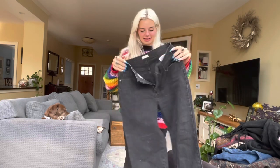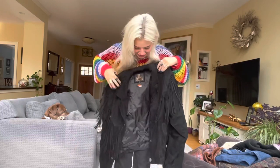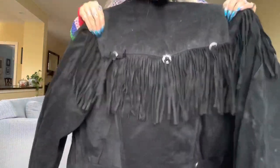I also got these Lee jeans — they're kind of dirty but they fit really, really well. And this was kind of like a big thrift deal — it's like a cowgirl western jacket. Let me show you the details.